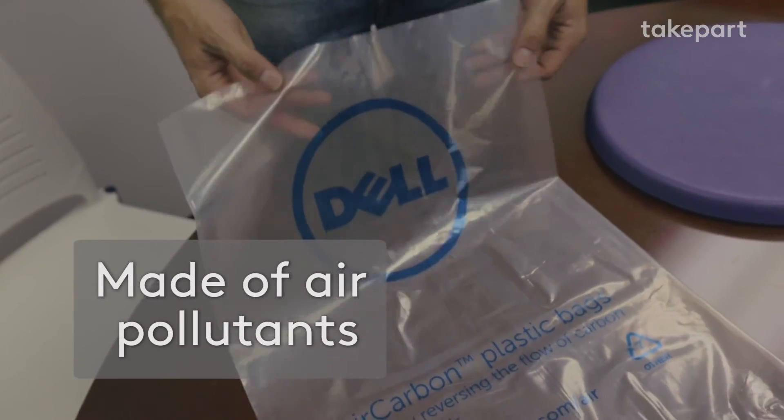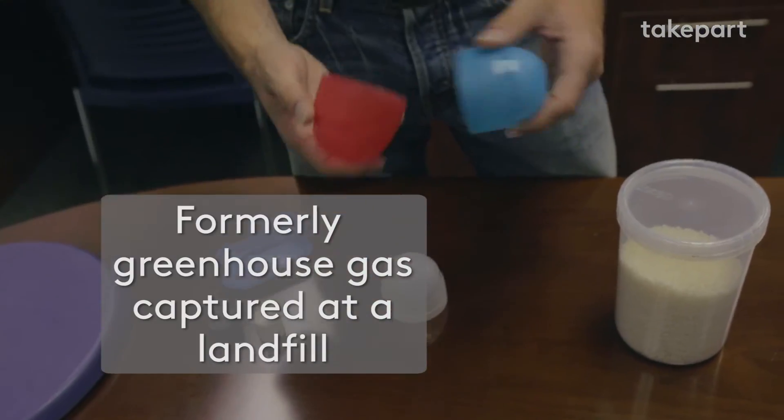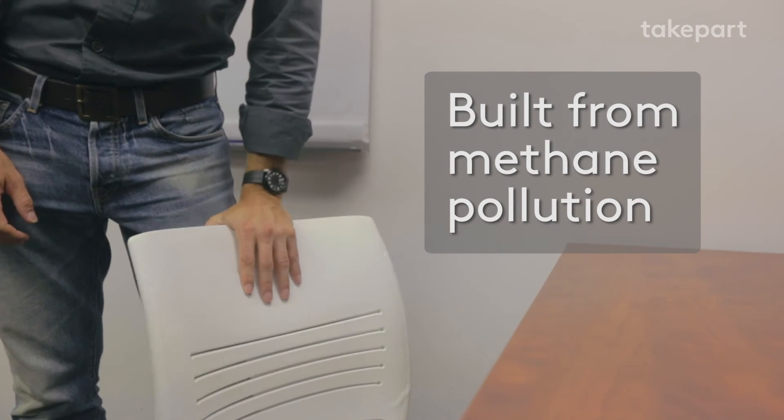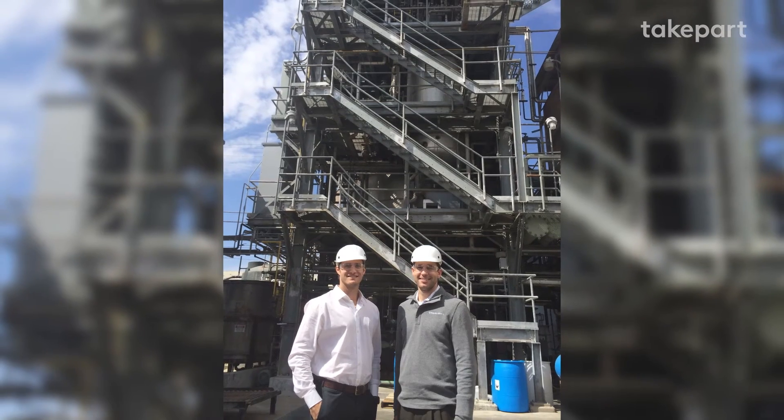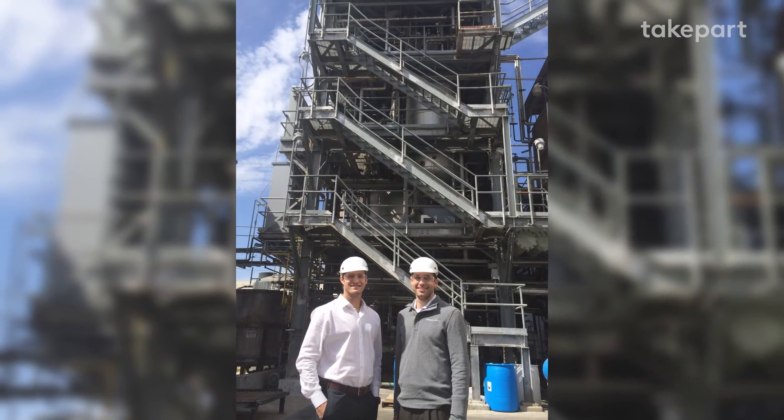These pellets can then be molded into different shapes or sent off to our customers. In the last 12 months, we've signed three major contracts totaling about 74 billion pounds in material. The next plant we're building is a 50 million pound per year plant, so over 20 years that'll produce about a billion pounds.